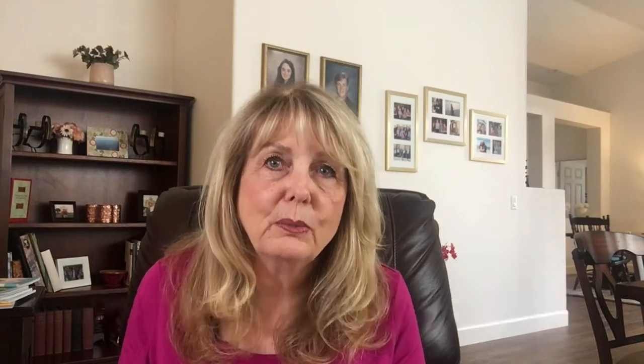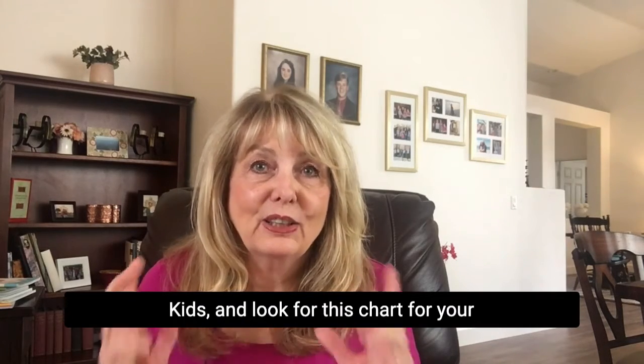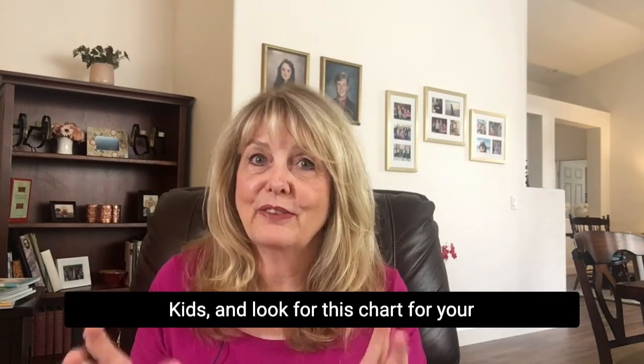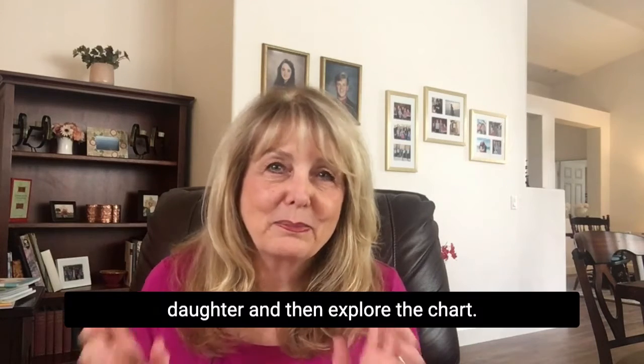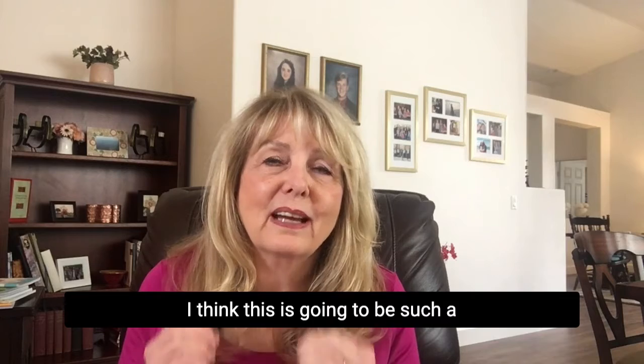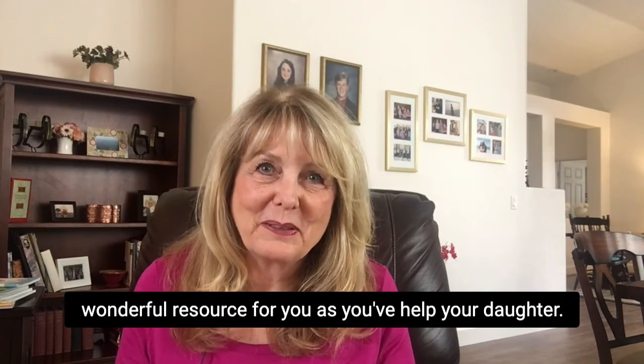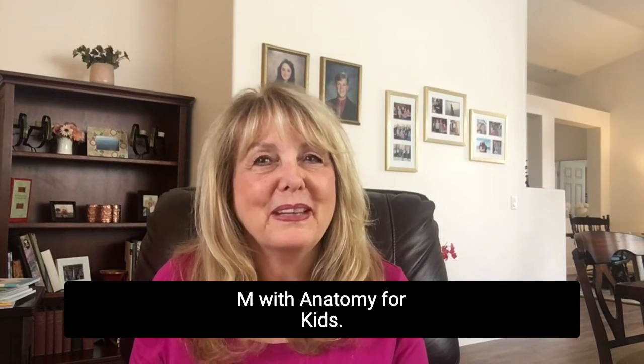I repeat the information again and again as your daughter gets older so that she can become even more comfortable with her body and the changes that are happening. So please go to my website, Anatomy for Kids, and look for this chart for your daughter and then explore the chart. I hope you enjoy it — I think this is going to be such a wonderful resource for you as you help your daughter. I'm Dr. M with Anatomy for Kids.